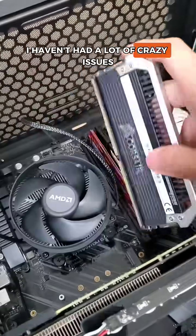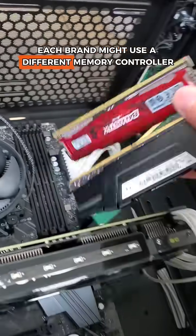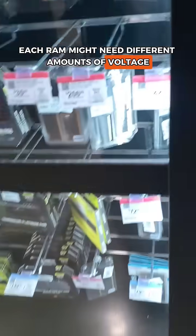In my personal experience, I haven't had a lot of crazy issues mixing and matching RAM, but that doesn't mean they don't exist. For example, each brand might use a different memory controller, which can lead to conflict. Various sizes of RAM can lead to syncing issues, and on top of that, each RAM might need different amounts of voltage.